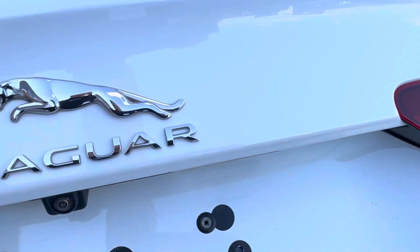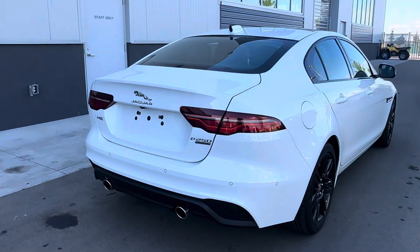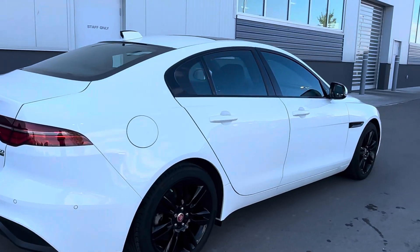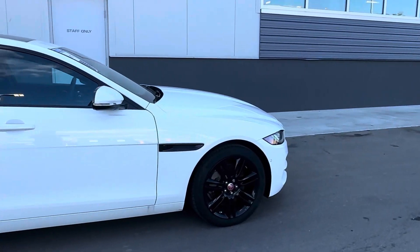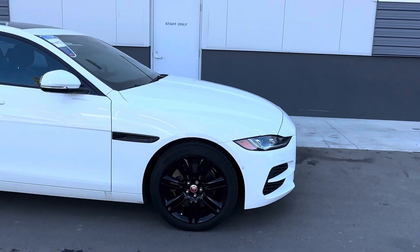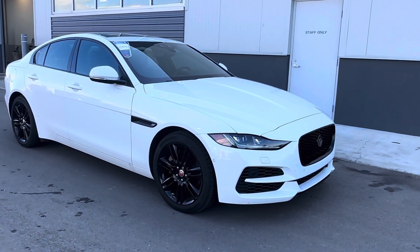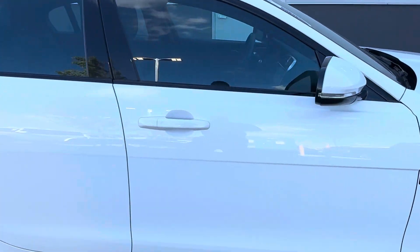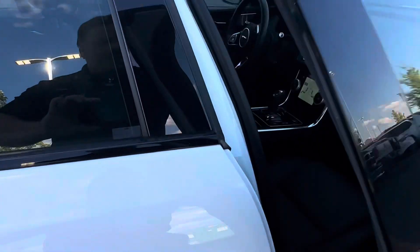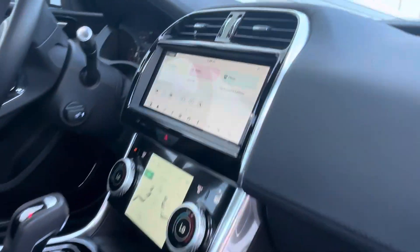Hey guys, Max here at Saint Albert Dodge. Here I have a 2020 Jaguar XE P250 — very sharp car, under 15,000 kilometers, very low K. Checking it out up front: very nice black grille with your Jaguar emblem, front parking sensors, LED headlights, finished in a nice white pearl metallic.